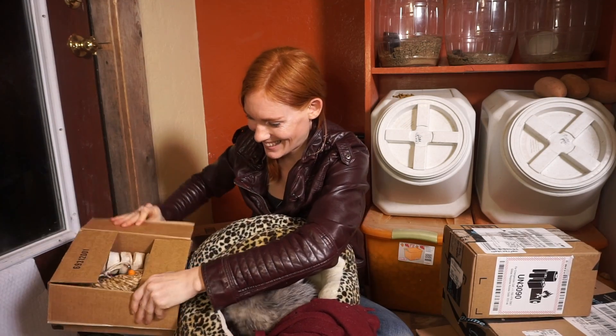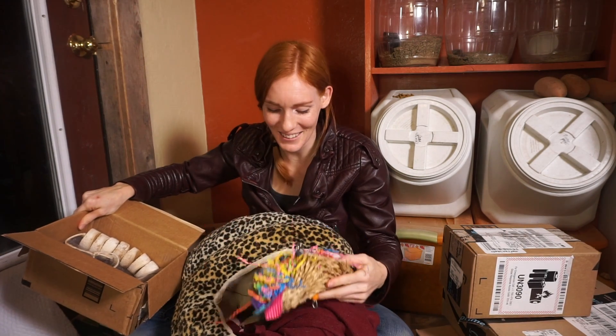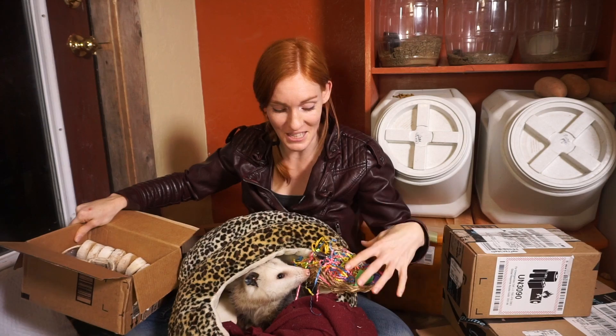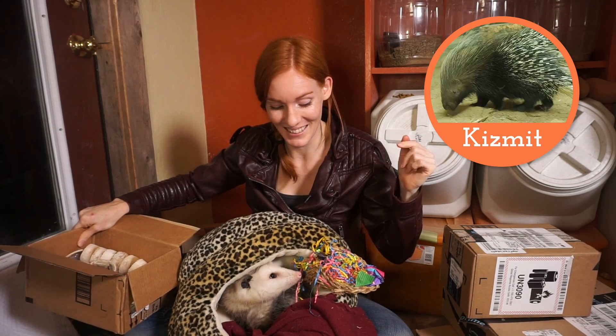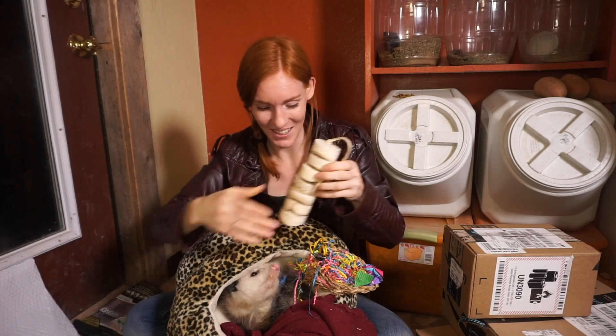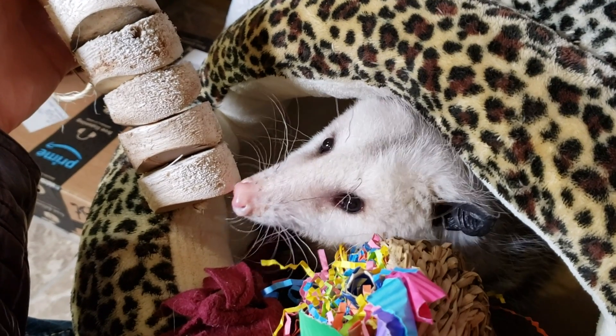I see toys inside! You know what they call these? They call these party tacos or something like that, because it looks like a taco with stuff in it. These are usually bought for the birds, but the birds are asleep right now, so I have another nocturnal animal in mind. I think Kismet the porcupine is going to love this, and this as well — it's another chewable toy. What do you think, Ophelia? Is that opossum approved?